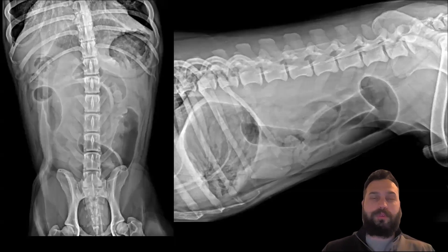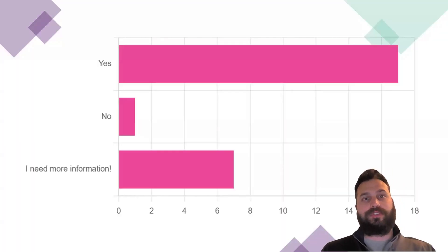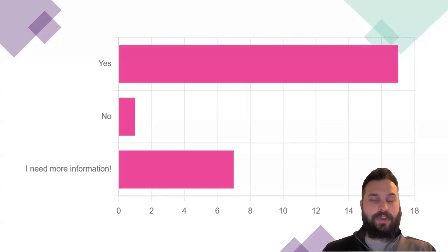The images provided in the Weekend Rounds newsletter were the following. The question posed to the community was: should we be taking this patient straight to the OR or not? The Weekend Rounds readers did an unbelievable job and absolutely crushed this case, with 68% of folks saying yes, they would take this patient to surgery — and that is exactly the right answer.